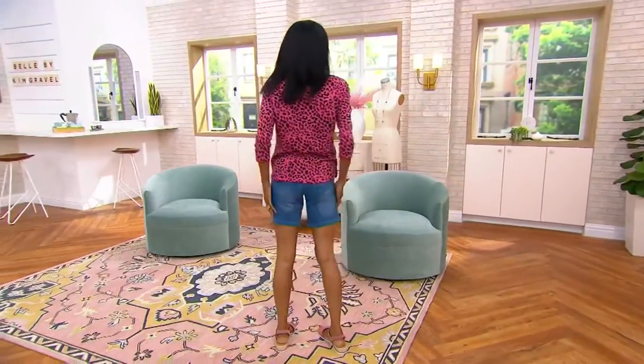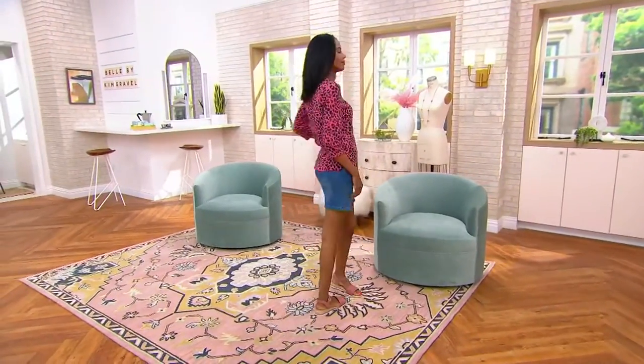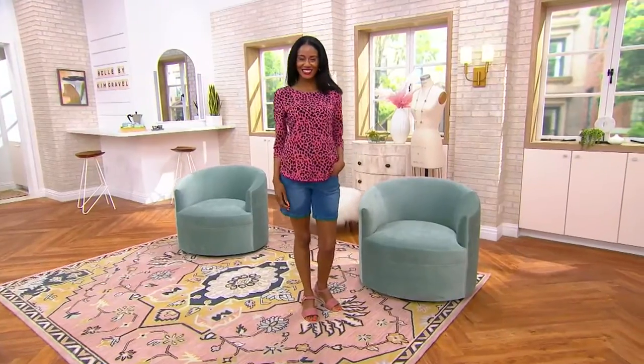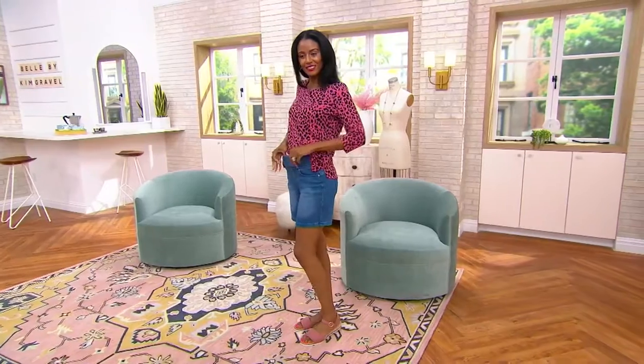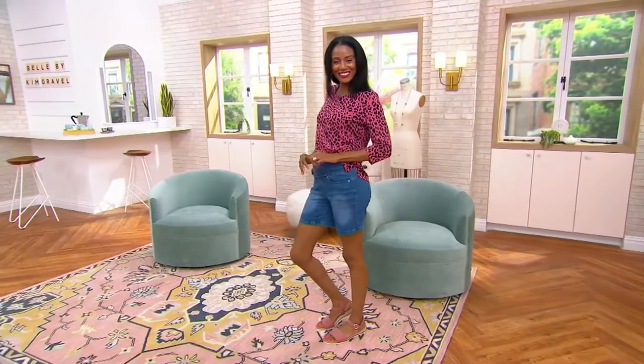It's 4 o'clock on a Monday, a little after, and we are in the midst of a two-hour extravaganza. It's a surprise, it's an afternoon delight. It is Kim Gravel, two hours. I'm super excited to be here with you. You're looking at the gorgeous Katya.